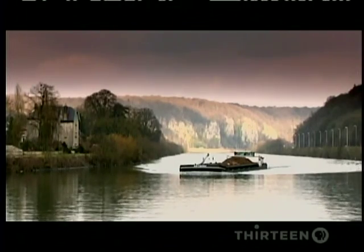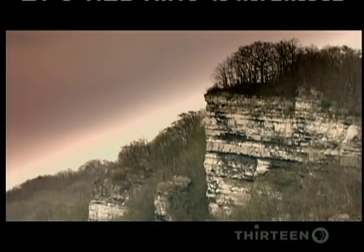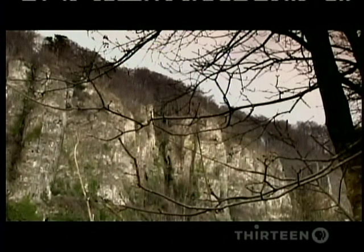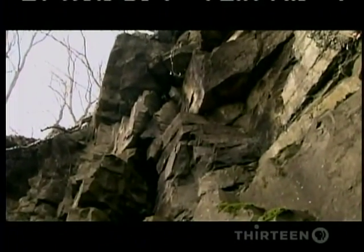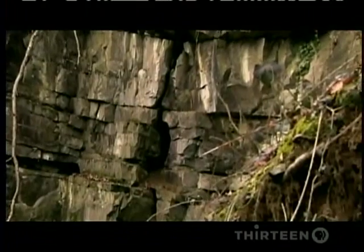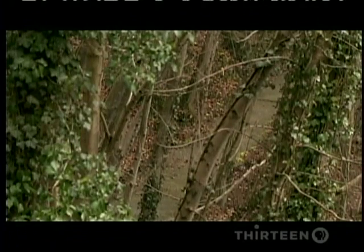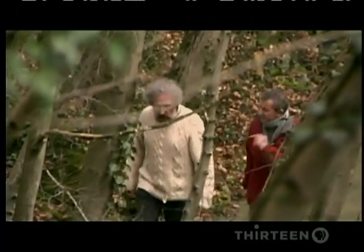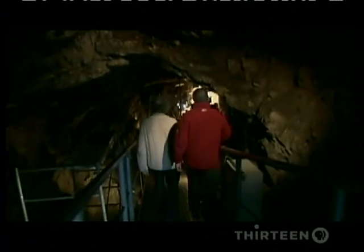The Meuse Valley in Belgium. It was caves and rock shelters here that gave up the very first Neanderthal fossils 150 years ago. Today, they are revealing deeper secrets of the Neanderthal world. For over 20 years, Michel Toussaint and Dominique Bonjean have been excavating a cave called Scladina.